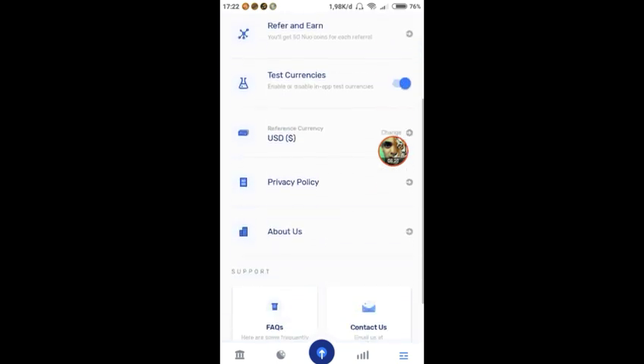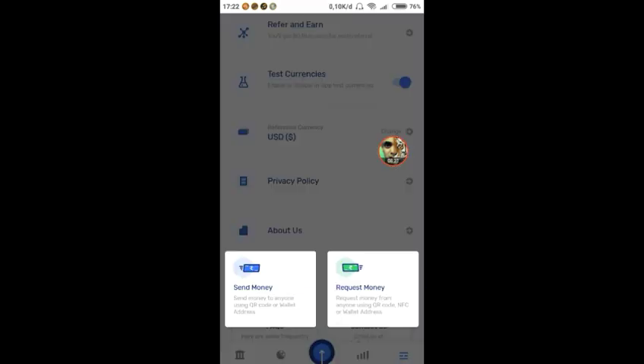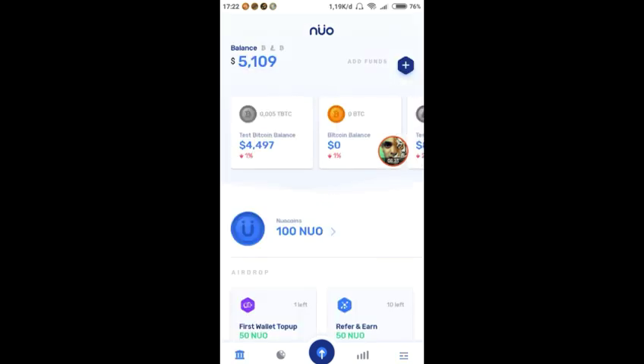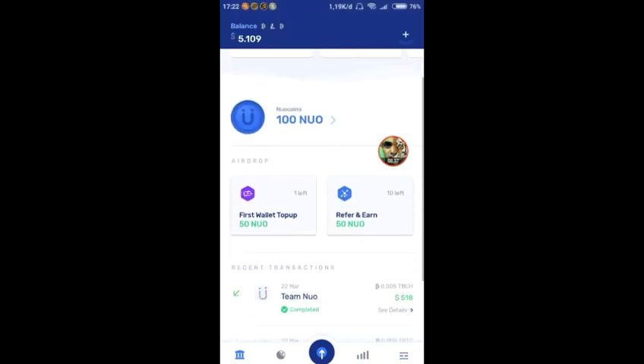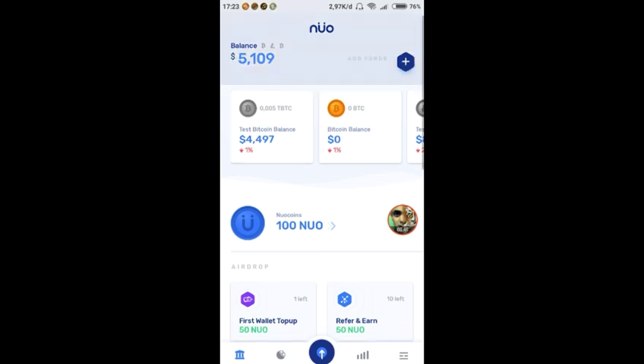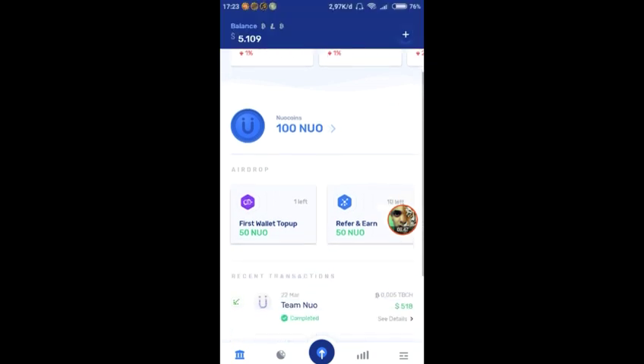Untuk nanti yang bertanya soal cara exchange atau withdraw — tunggu sampai aplikasi ini launching. Nanti bisa kita tradingkan di sini dan kita convert misalkan ke ETH atau ke BTC.